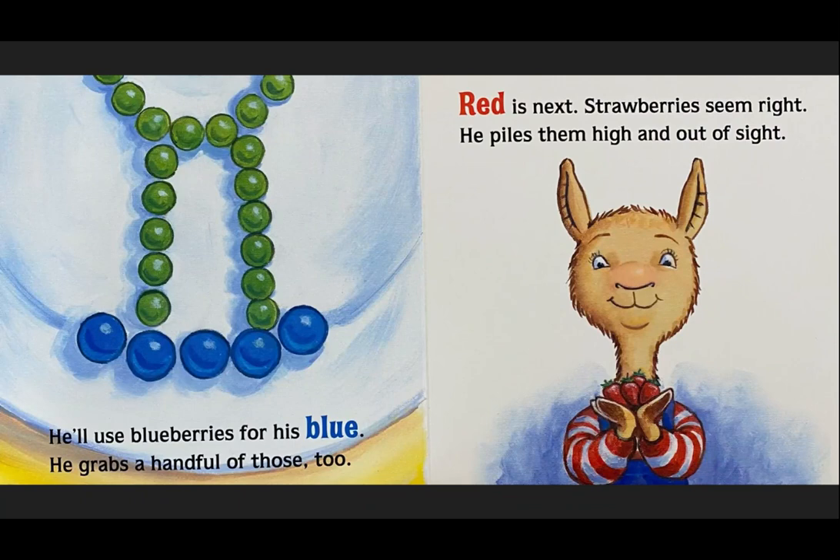He'll use blueberries for his blue. He grabs a handful of those too. Red is next. Strawberries seem right. He piles them high and out of sight.